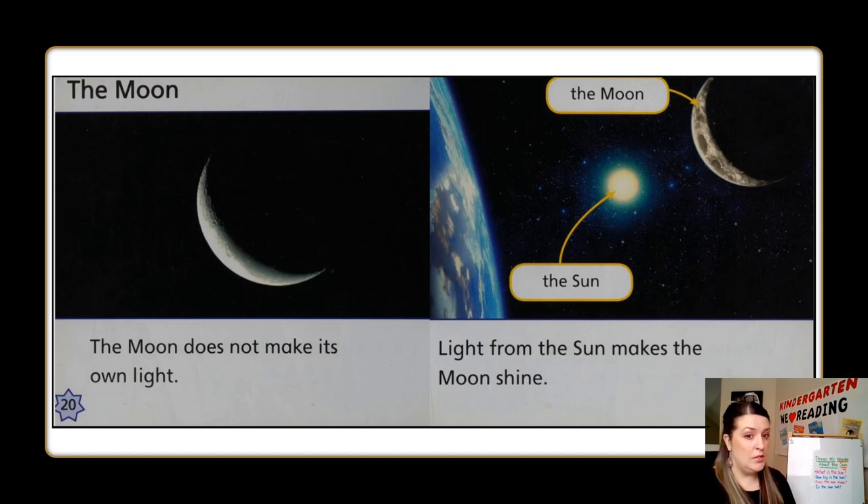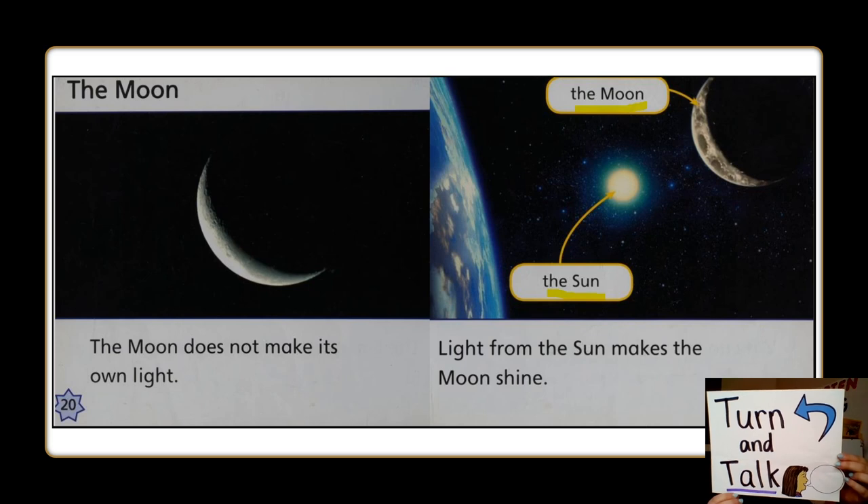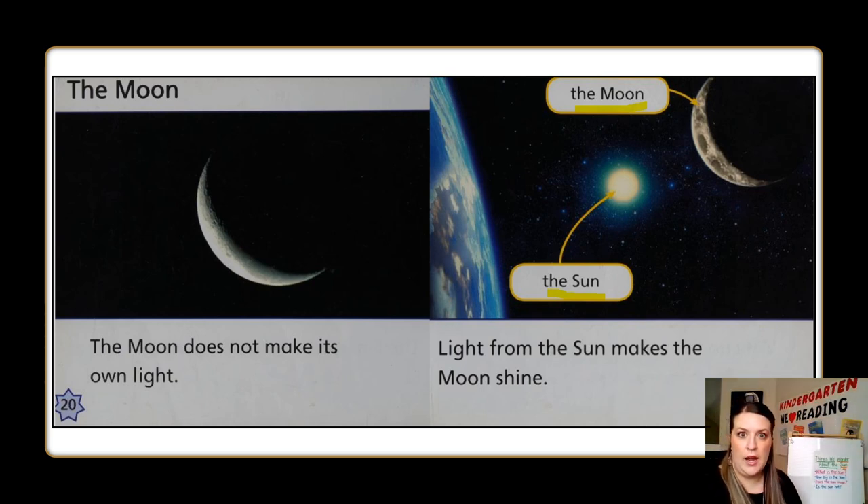The moon. The moon does not make its own light. Light from the sun makes the moon shine. What did you learn about the sun and the moon? Turn and talk. The moon does not make its own light. Kindergartners, I heard so many of you share what you learned. I heard you share that the moon doesn't make light, and that the sun makes the moon light up or shine.